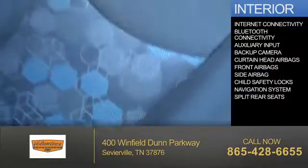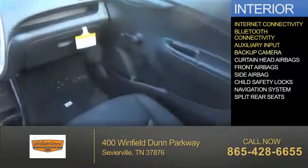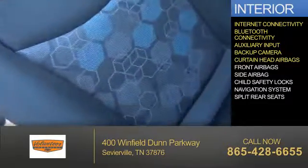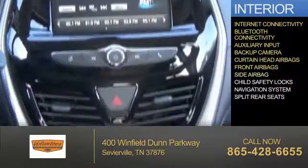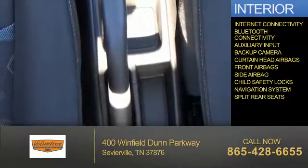Inside you'll find internet connectivity, Bluetooth connectivity, an auxiliary input, a backup camera, curtain head airbags, front airbags, side airbags, child safety locks, a navigation system, and split rear seats.